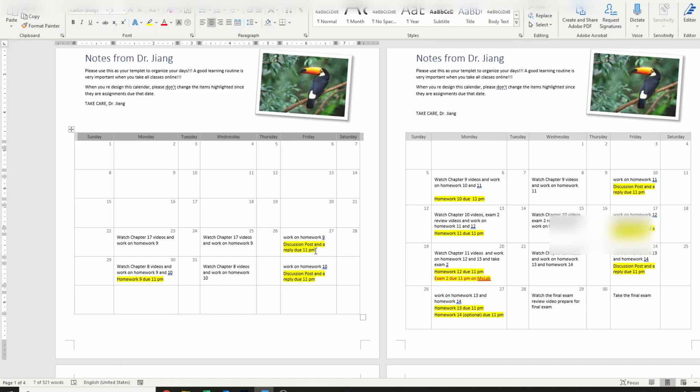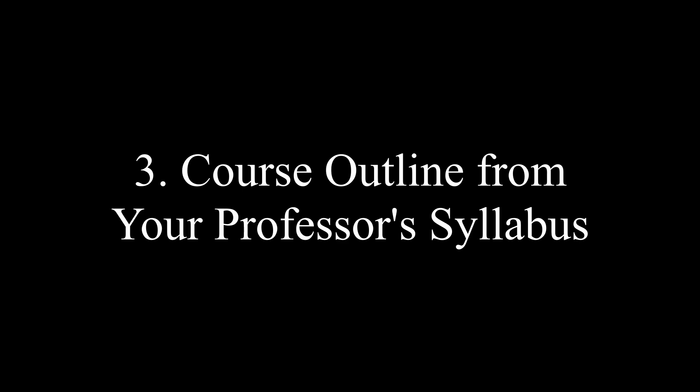I share this Word document template with my students taking my Money and Banking class. I recommend that every Monday, Wednesday, and Friday morning be reserved for that class. Since we don't meet in person, students control their own pace for homework, reading, and watching videos. So I write down: Monday — watch Chapter 17 video and work on homework; Wednesday — do the same; Friday — finish homework by 11 p.m. when the assignment is due. This mimics a face-to-face class, but you have to have high self-discipline.